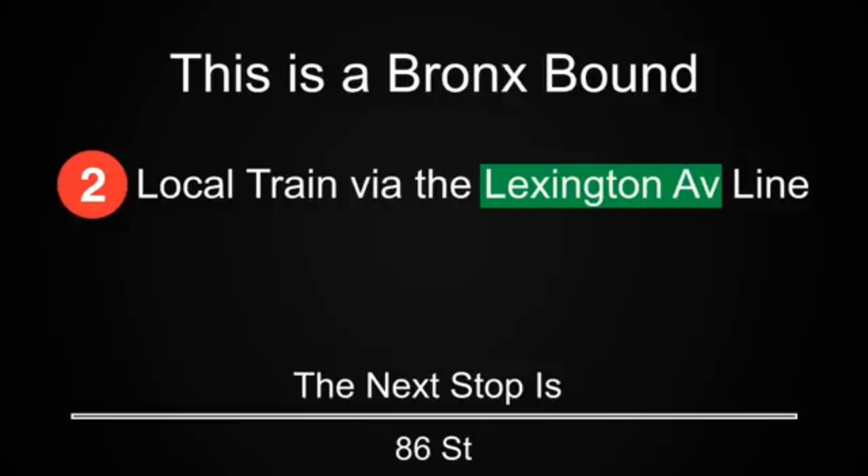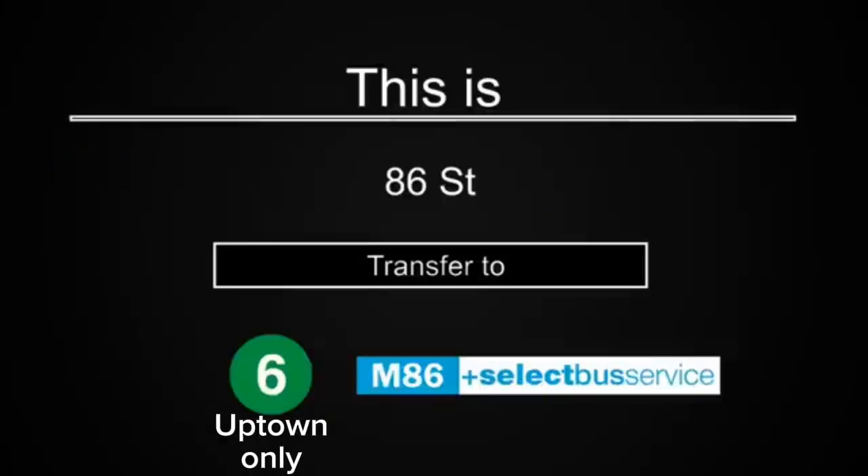This is a Bronx-bound 2-express train via the Lexington Avenue line. The next stop is 86th Street. Transfer is available to the uptown 6 train. Transfer to the M86 select bus service.